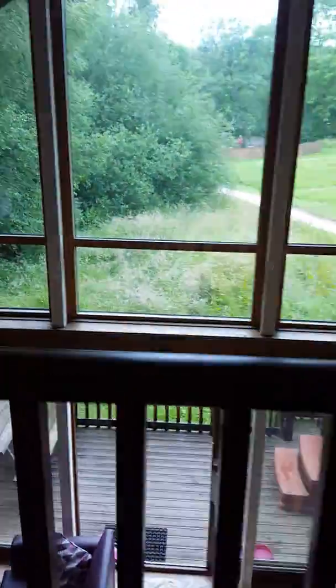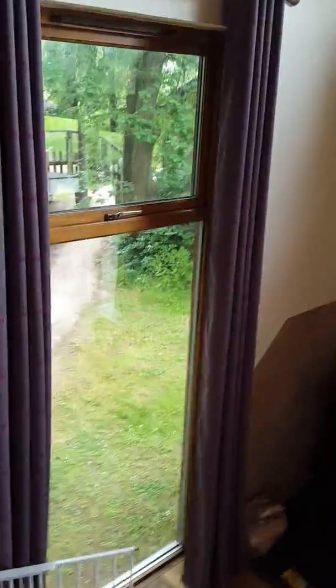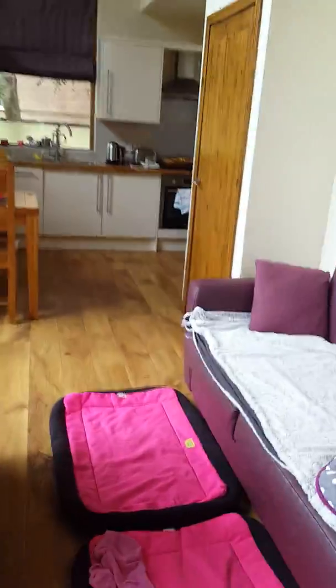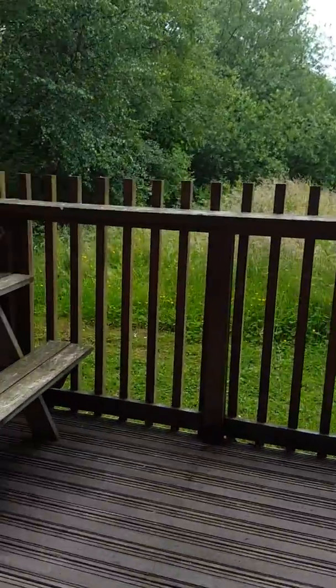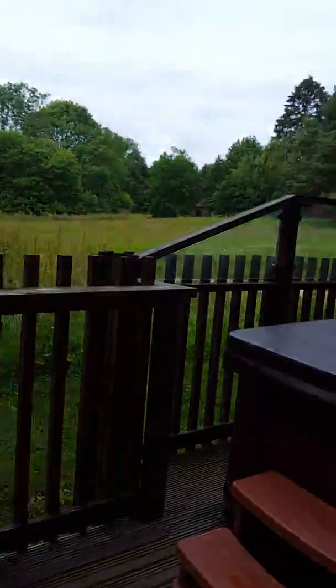And then you get two drawers. And that's the tour of the cabins at Keldy Forest Holidays near Pickering.